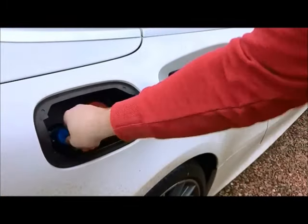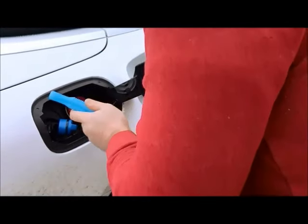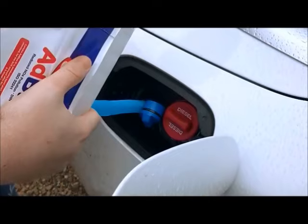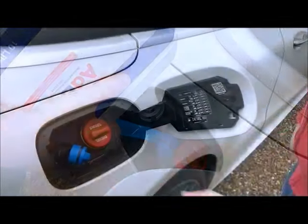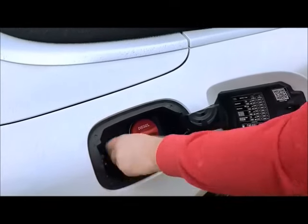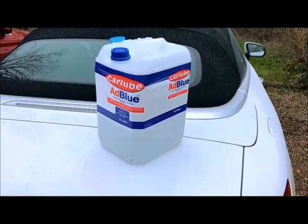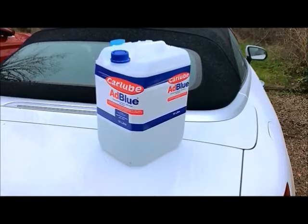With the filler nozzle attached you can unscrew the filler cap and fill the desired amount. Always remember to replace the filler cap after you've finished filling to make sure there's no spillage. The E-Class convertible has an unusually small AdBlue tank at just 8.5 litres, largely due to the mechanical mechanisms required for the roof.